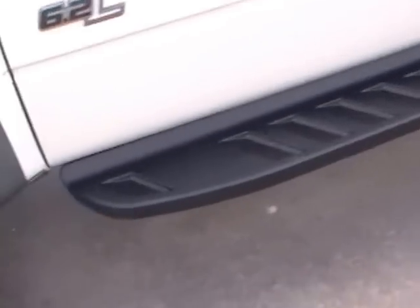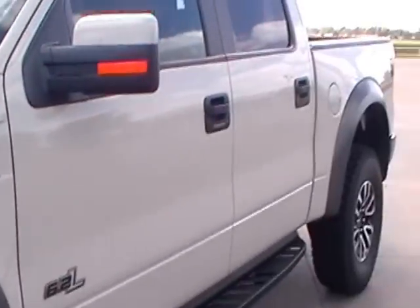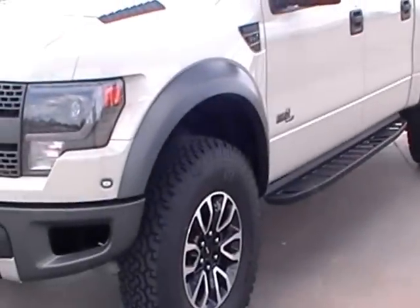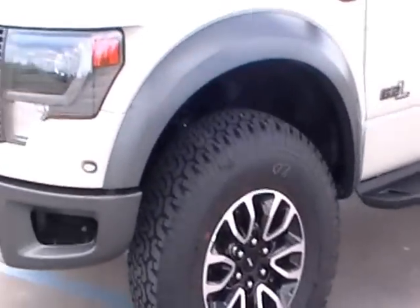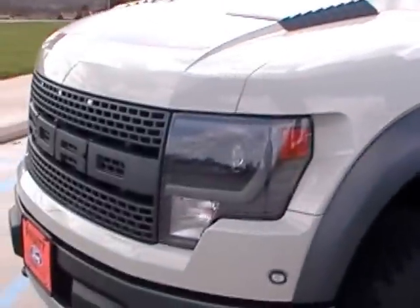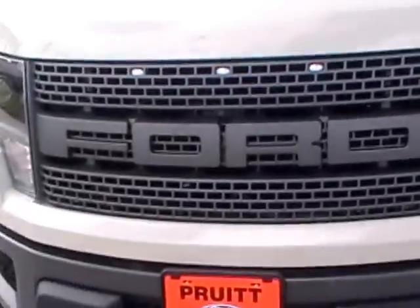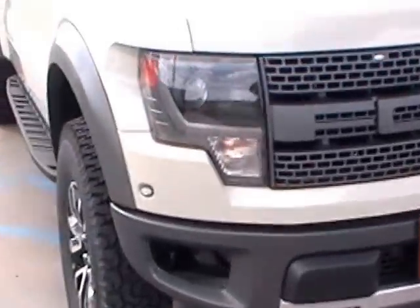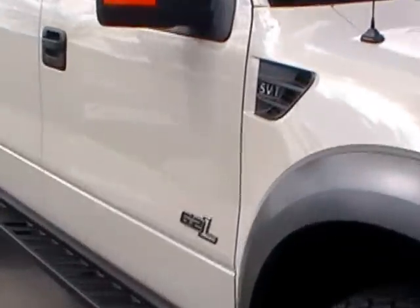From the outside, you can see the amazing steps. This one is in the terrain exterior with the black leather interior. The SVT wheels, 6.2-liter engine, skid plates, custom suspension, and custom Ford Raptor grille.